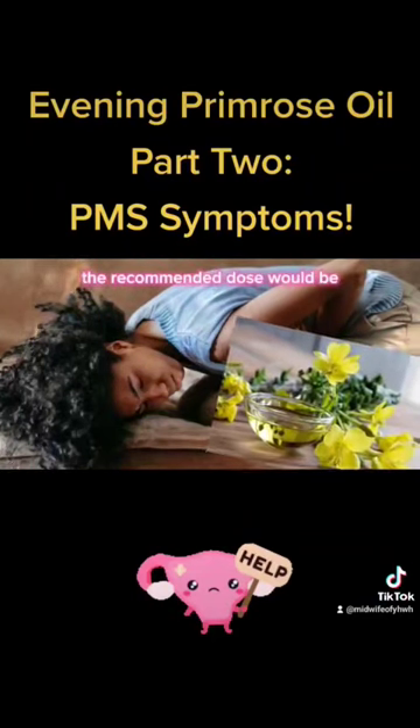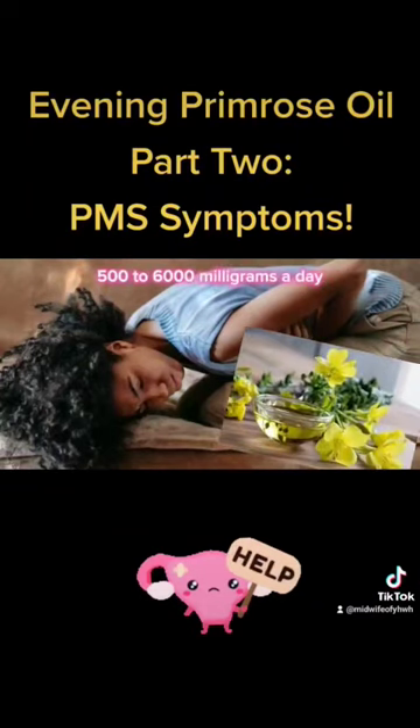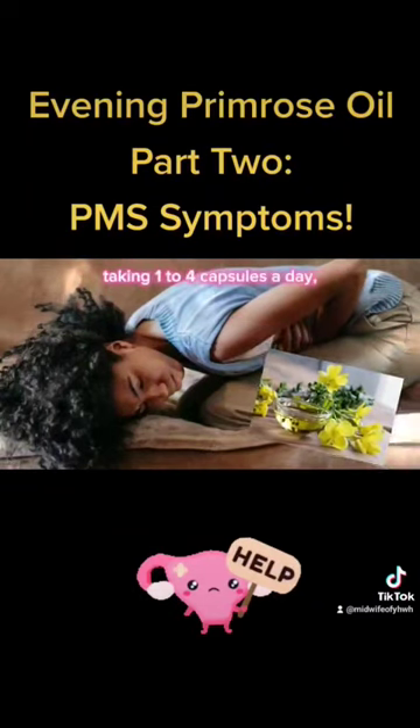But according to this article, the recommended dose would be 500 to 6,000 milligrams a day, taking one to four capsules.